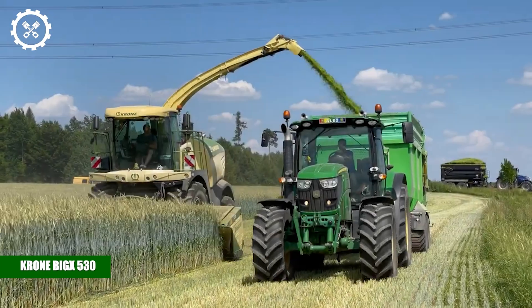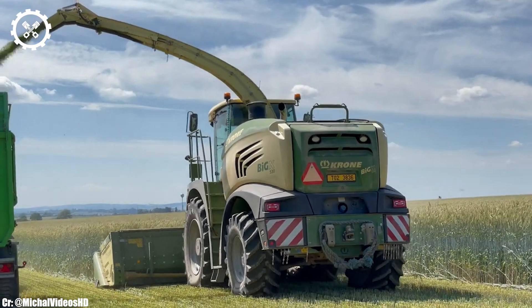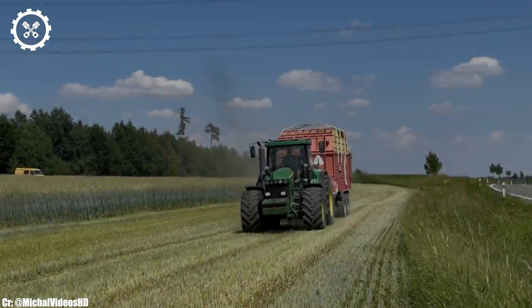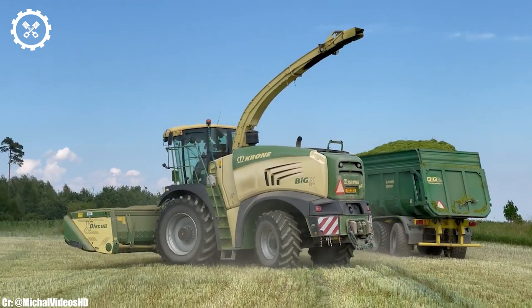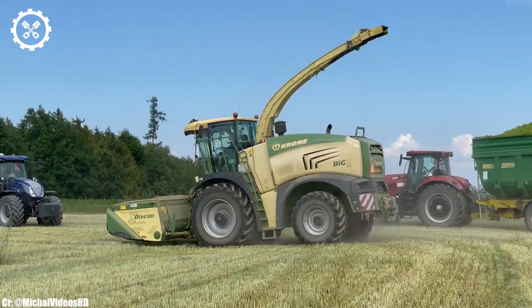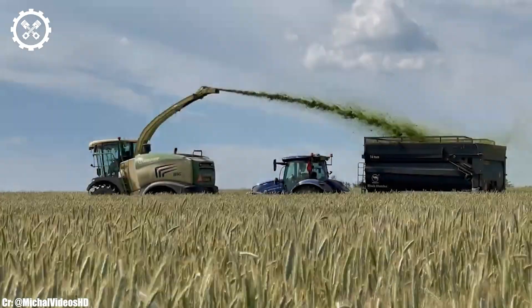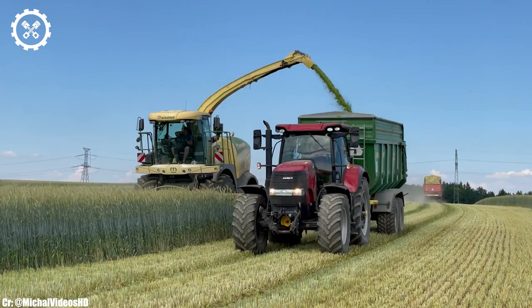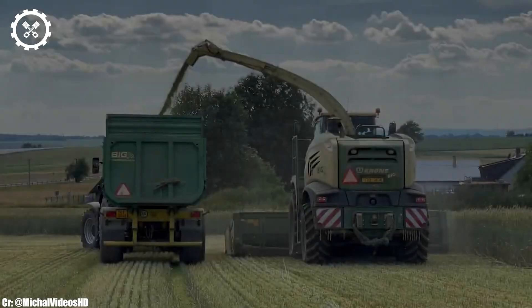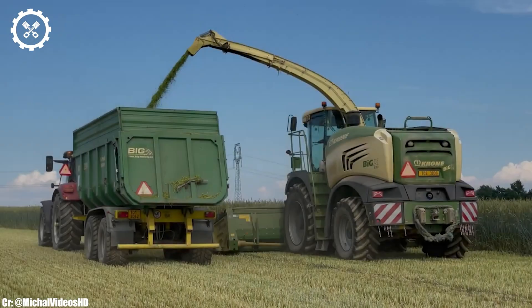The Krone BIG X530 is a high-capacity forage harvester renowned for its exceptional performance, cutting-edge technology, and versatility in the field. With a powerful engine output typically delivering around 524 to 600 horsepower, it's designed to handle the most demanding forage harvesting tasks with ease. Inside the spacious and operator-focused cab, the BIG X530 offers a comfortable and highly productive workspace.